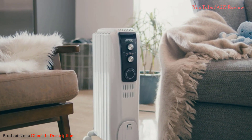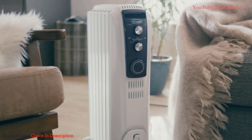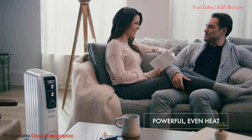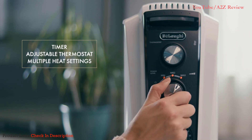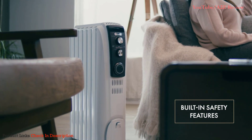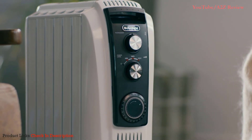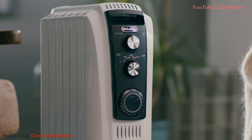Come home to the warmth and comfort of the DeLonghi Dragon 4 programmable portable radiator heater. Designed with 1500 watts of power, this customizable heater is equipped with a timer, an adjustable thermostat, and multiple heat settings. Its maintenance-free design features a durable steel assembly and sealed oil reservoir, and an increased fin surface design delivers up to 25% more radiant heat for faster comfort.